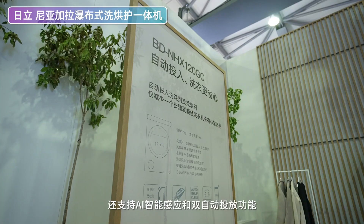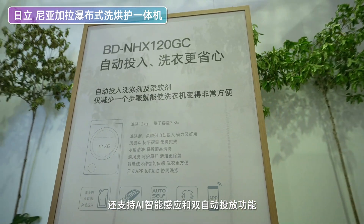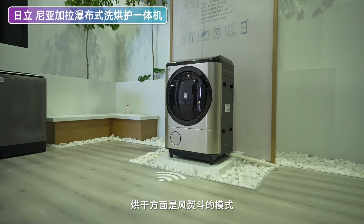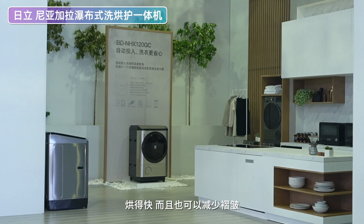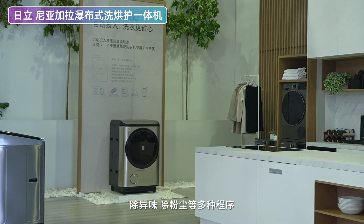我也看上了一台滚筒洗烘一体机。这台洗烘一体机外观和传统洗烘一体机不太一样，洗涤剂投放盒和绒毛收集器都集成在产品上方。水路采用了尼亚加拉瀑布式洗净科技，通过大流量的循环喷淋和洗衣机滚筒的高速旋转来达到彻底洗净效果。还支持AI智能感应和双自动投放功能，使用非常便捷。烘干方面是风运鼓模式，开启300公里每小时的高速风来烘干衣物，烘得快而且可以减少褶皱。这款产品还带了除螨、除异味、除粉尘等多种程序，甚至还可以选择保留柔顺剂香味的芳香程序，人性化体验做得非常好。